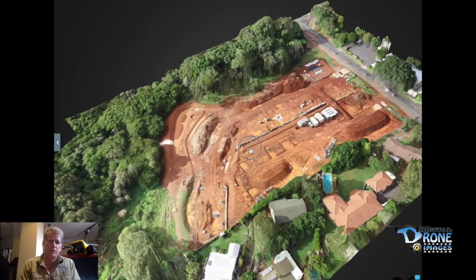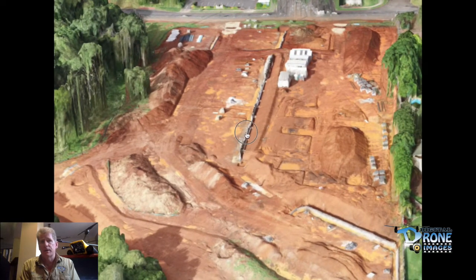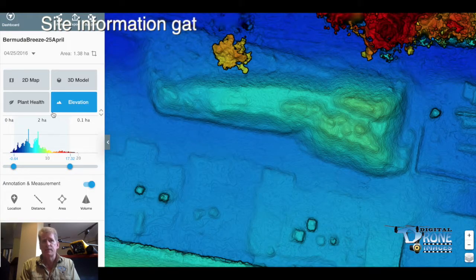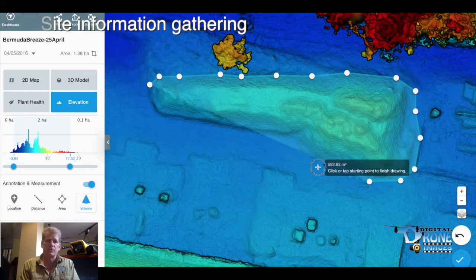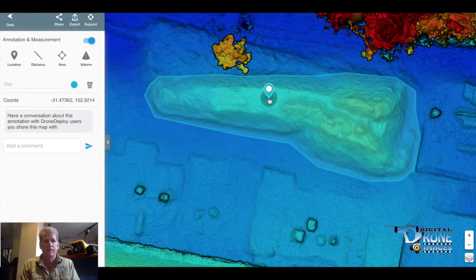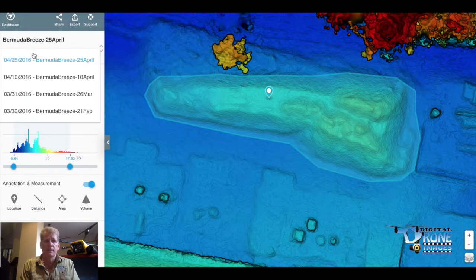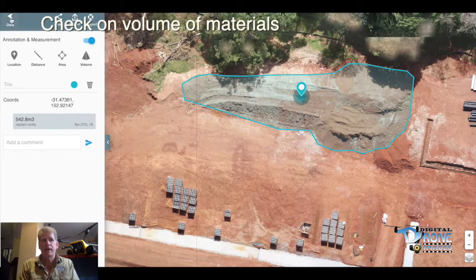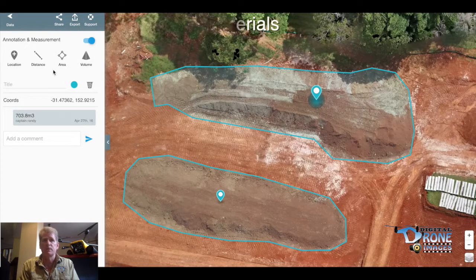You can also zoom the 3D imaging in, as you can see here, to get a closer viewpoint from various different perspectives. One of the main things with the drones is the site information that you can actually gather. There are several different measurement tools that can give you different aspects of your site that you need to be aware of as the manager of that site. This one showing here is that you can actually track the volume of different piles of sand or different materials that are on site. You can tag that information and compare it on a week-to-week basis to see how much material is being used.